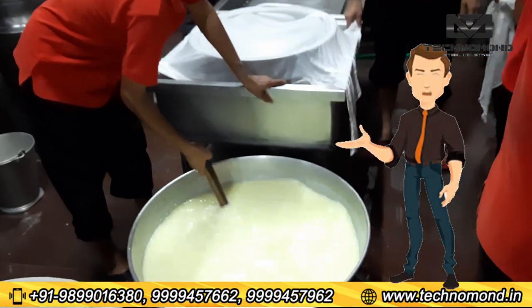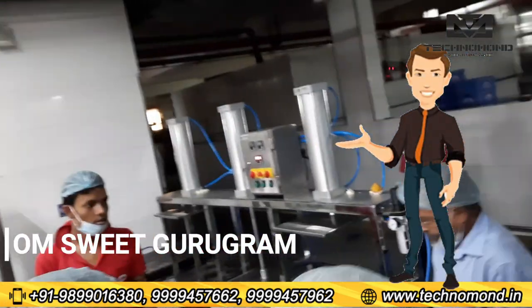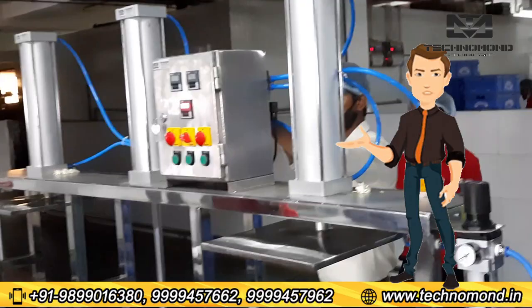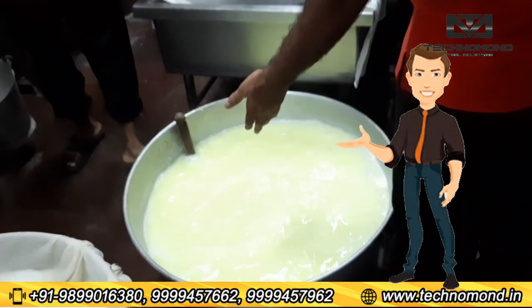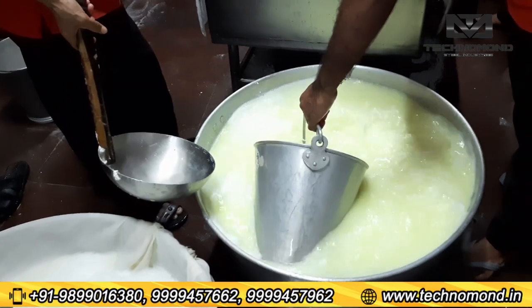यह machine Technomone company ने हमारे customer Om Sweet, Gurugram की demand पर बनाई गई है। Om Sweet Gurugram company में हमारी company ने सारी milk plant और paneer plant की machine लगाई है। आप हमारी machine की product quality और करेंट work आपके सामने plant में देख सकते हैं।